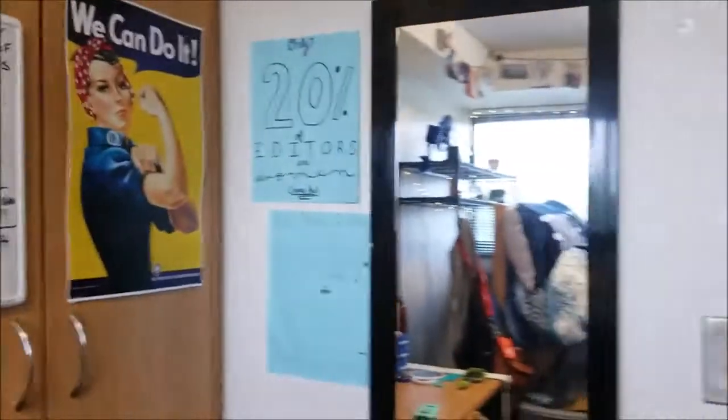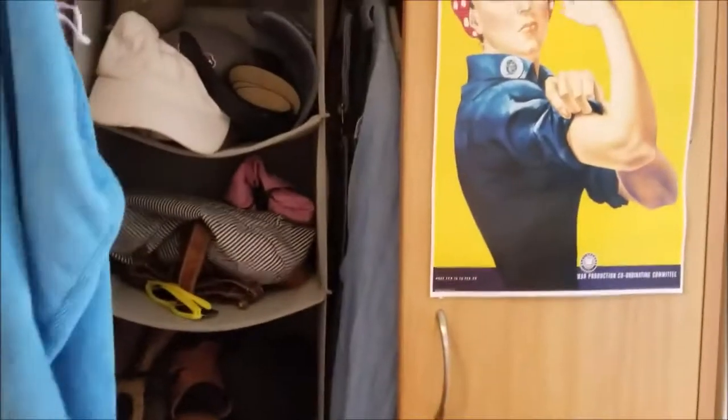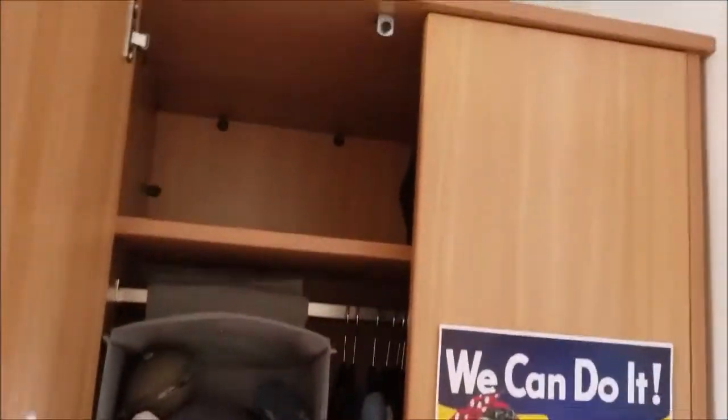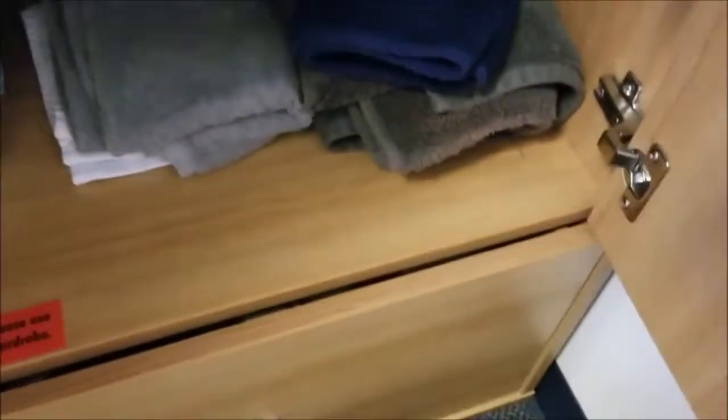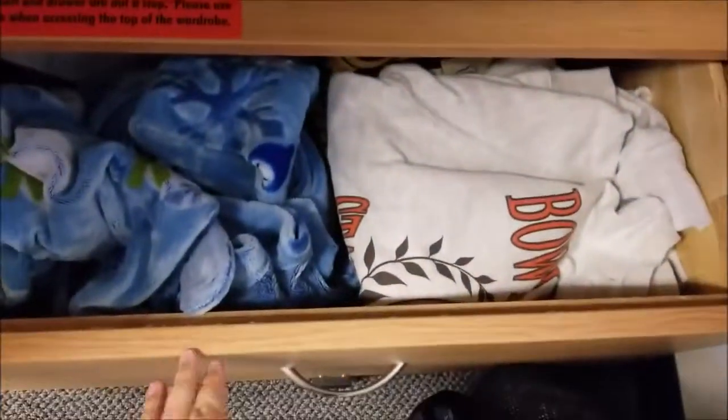Right over here is my closet and my mirror. Here's what the closets look like — I have a closet organizer. I don't really keep a lot on that top shelf because I'm really short, but this is where I keep all of my shoes. Here's where I keep all of my clothes, and towels go down there along with some sweatshirts and robes.